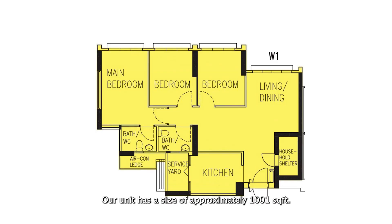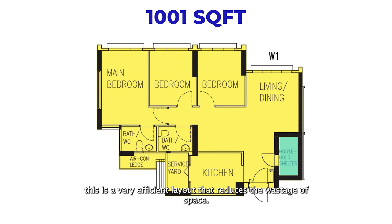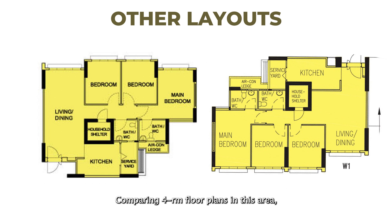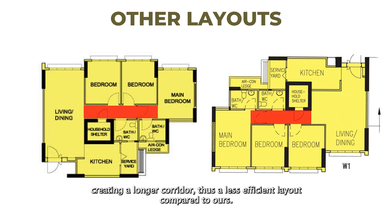Our unit has a size of approximately 1,001 square feet. Referring to the floor plan, the household shelter is tucked right beside the main entrance — a very efficient layout that reduces wastage of space. Comparing 4-room floor plans in this area, some have their household shelter tucked between the kitchen and common bedroom, creating a longer corridor and thus a less efficient layout.